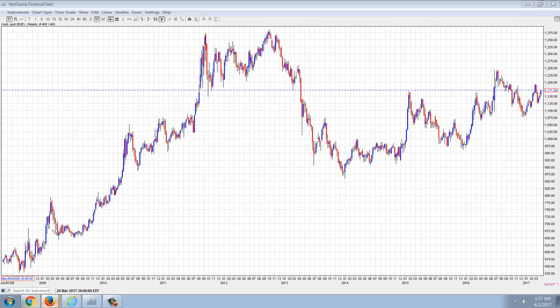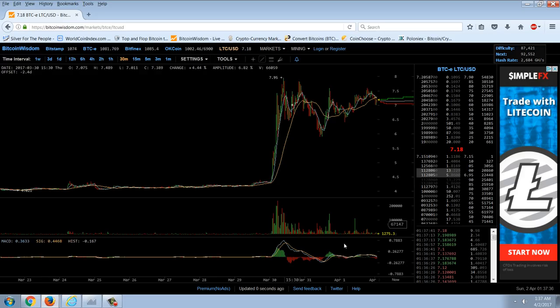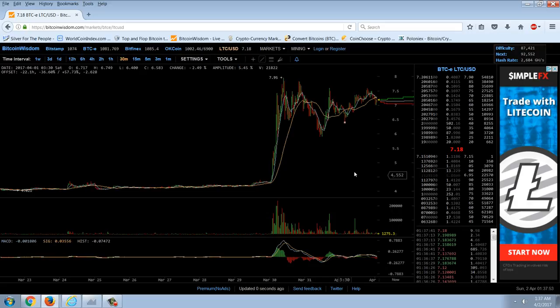Just briefly to touch on the cryptocurrencies — we had a massive move in Litecoin that happened on March 30th. You can see that the volume came in here, tremendous volume. And Litecoin went from about $4.25, spiked all the way up to about $8.00 — so almost a double.